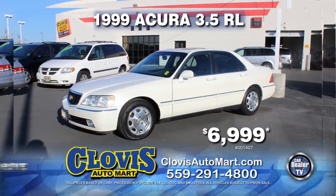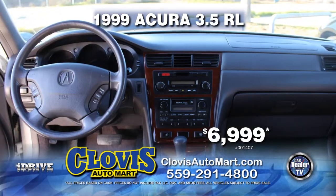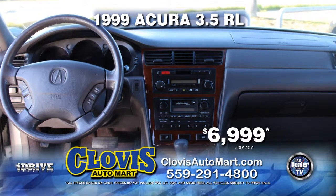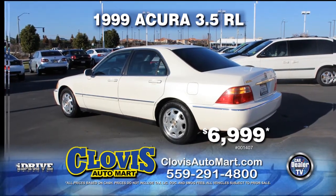From Clovis Auto Mart, here's a 1999 Acura 3.5 RL. Nicely equipped with leather seats, automatic transmission, power door locks and power windows, air conditioning, alloy wheels, and tinted windows. Pick it up today for just $6,999.